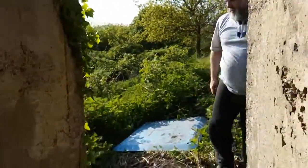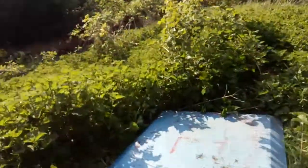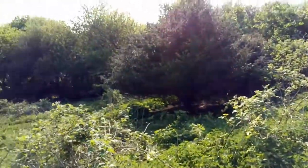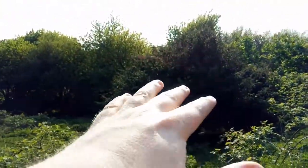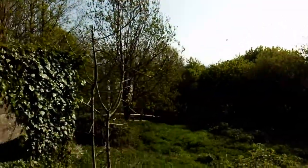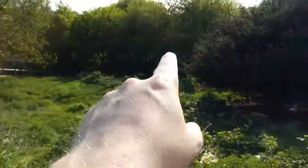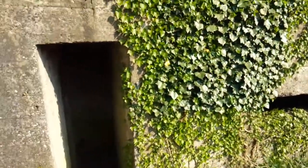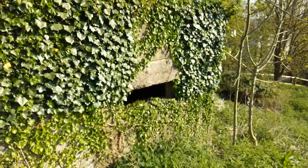If you're interested in coming to this pillbox, it's just near the Cleveland Bay near Yarm. The Cleveland Bay in Yarm — you come along the motorway, come down, and you've got Yarm High Street there. As you come down here up the hill, you can't miss this pillbox — it's a very nice one to come to.